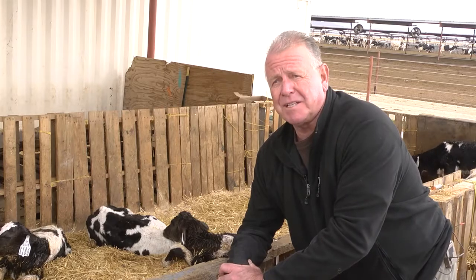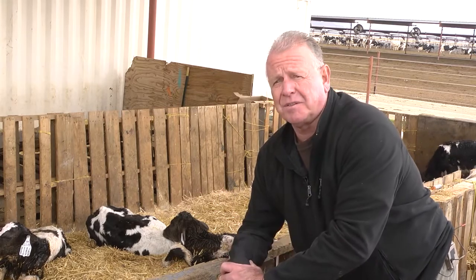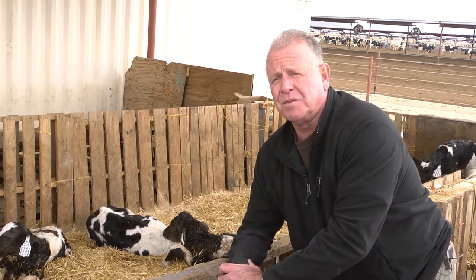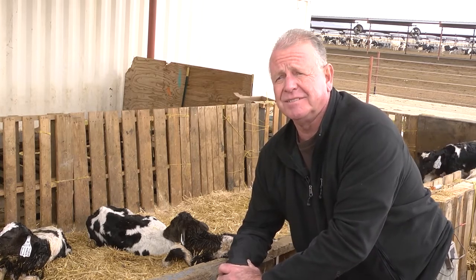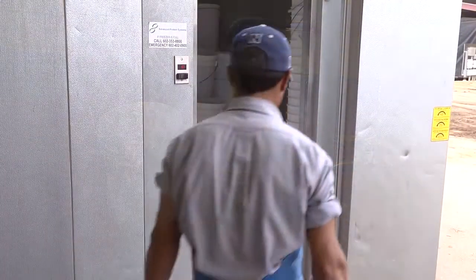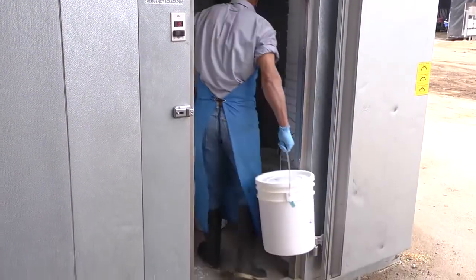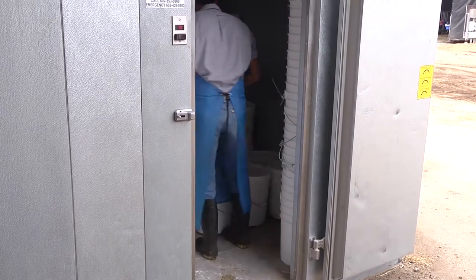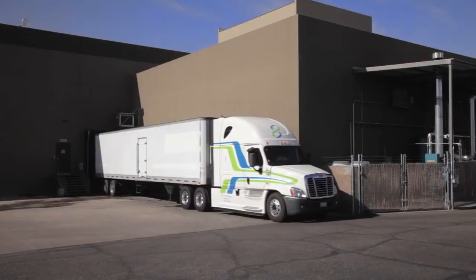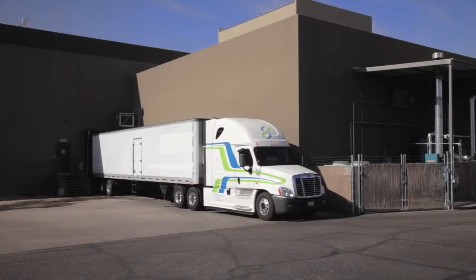Dr. Richard Bennett: People frequently ask me, do these young calves get enough colostrum? And the answer is they most certainly do. They get more than enough colostrum to support their healthy immune function. After collection, colostrum is quickly frozen for storage until it's sent for processing. It's important to quickly freeze the colostrum to maintain the bioactive components. Colostrum is then transported in refrigerated trucks to the processing facility.